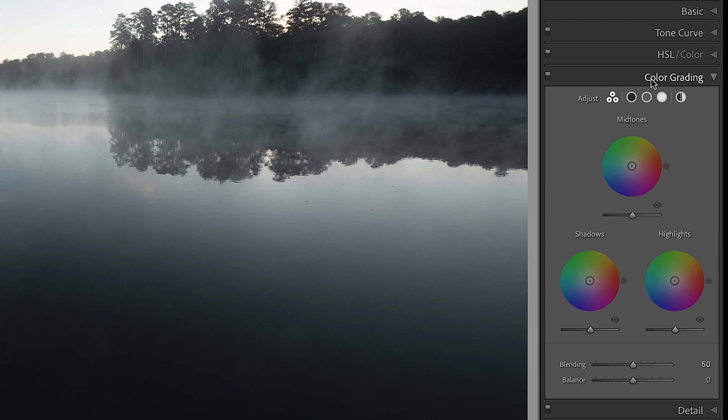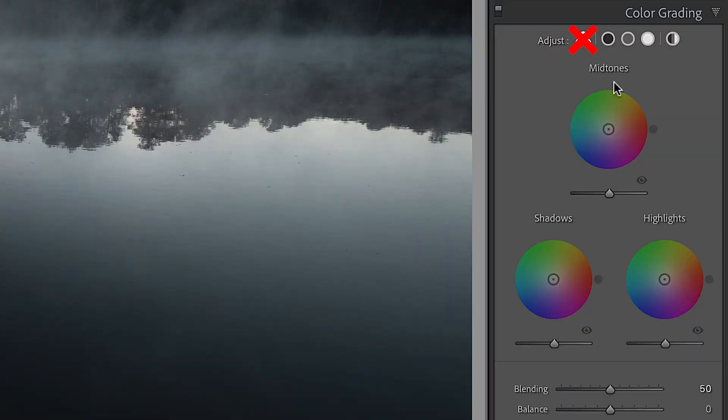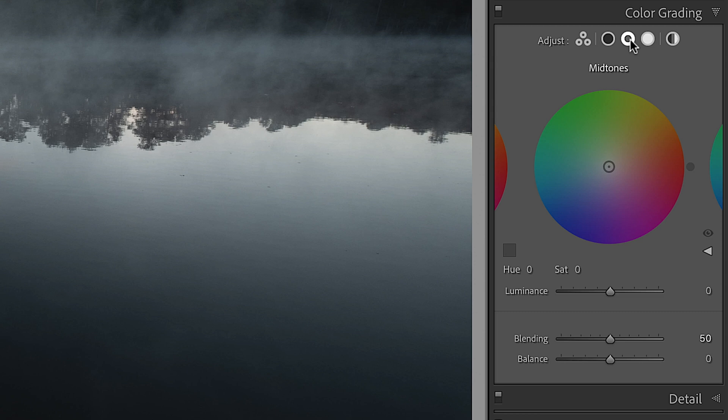The new color grading tool should look familiar if you've ever used a video editor like Final Cut Pro or DaVinci Resolve. It allows for independent color grading of mid-tones, highlights, and shadows, plus a global control that adjusts the overall color of your image. The old split tone settings have been migrated over and will appear pre-adjusted in this new color grading tool. Across the top, you have five icons that let you selectively choose what you're working on — shadows, highlights, mid-tones — with one color wheel for each.